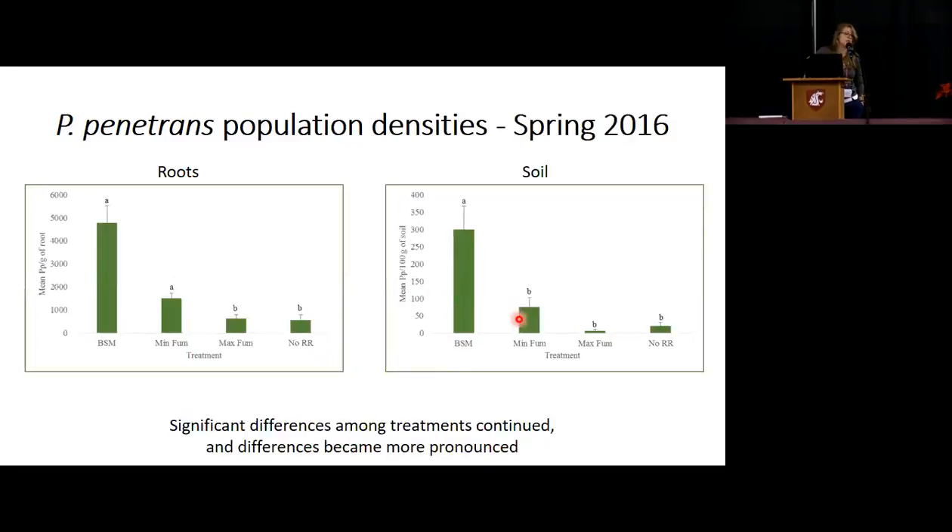Spring of 2016, a year and a half after the project started, those significant differences continue both in the roots and the soil. We're now up near 5,000 Pratylenchus penetrans per gram of raspberry root compared to about 1,000 or under 1,000 for the industry control. Soil is almost exactly mirroring, but there's less Pratylenchus penetrans found in the soil compared to the roots — that's very normal — so here we have about 300 compared to 5,000, but the differences are still there.